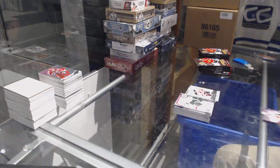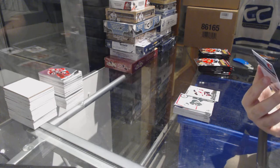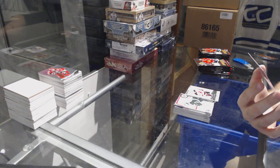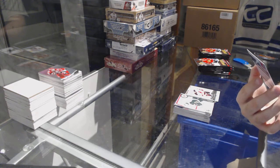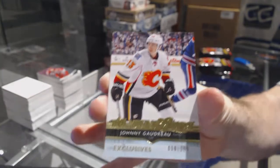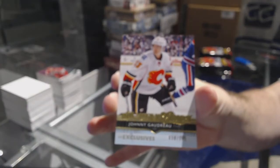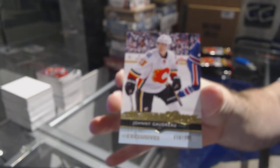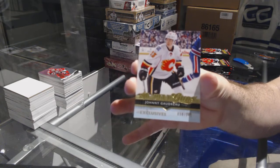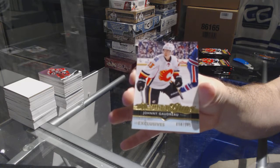This is why it's good to put these in breaks, folks — we have a Young Guns Exclusives numbered to 100 for the Calgary Flames. Johnny Gaudreau! Young Guns Exclusives — Johnny Gaudreau! Wow!